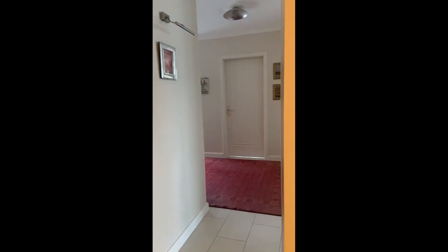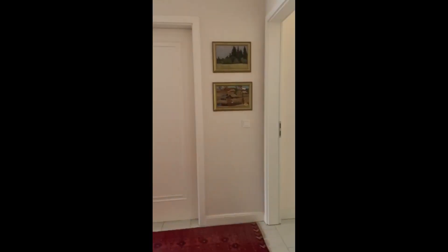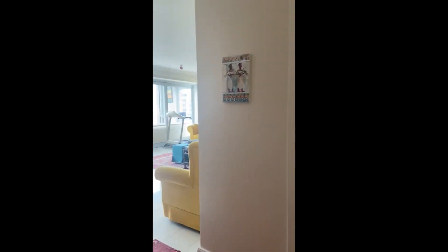Hi everyone, this is Lauren from Spot at Home, and today visiting this beautiful and spacious furnished apartment in Hamburg. You have a little entryway when you arrive, and then a corridor that leads to the rest of the apartment.